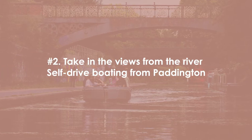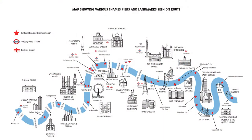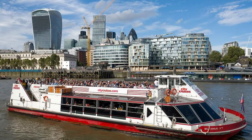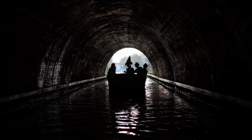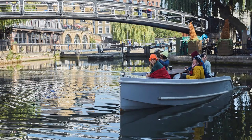Number two: taking in the views from the river on a self-drive boating experience from Paddington. London is uniquely designed around the River Thames, and one way to take advantage of this is by boat. There are plenty of tours you can jump on that include food and River Thames cruises, but there's nothing quite like being in charge of your own destiny. GoBoat offers one, two, and three-hour boating hire so you can jump on and carve out your own route through London.